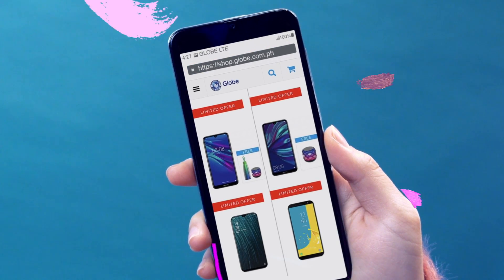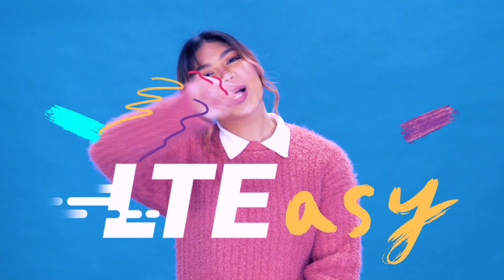To upgrade your phone to LTE, just visit the Globe online shop for our wide array of LTE phones, or you can go to your nearest gadget store and ask for a phone that is LTE ready. Of course, my friend took my advice and now she's video calling non-stop with her crush. How about you? Are you gonna take my advice? Because upgrading to LTE, it's super LTE easy!